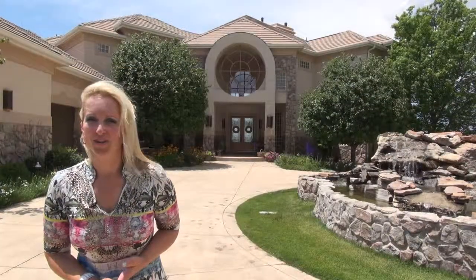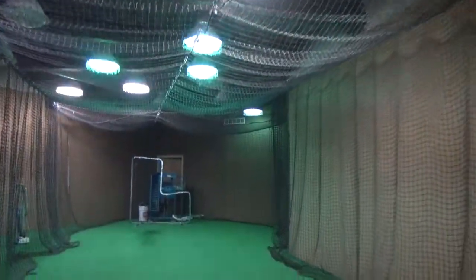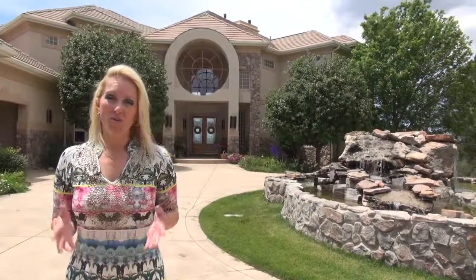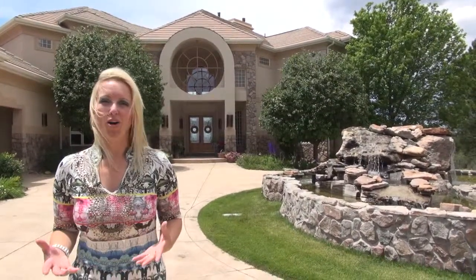While it's usually sunny in Colorado, occasionally it does rain or snow — we've got that covered too. You can practice baseball in the indoor batting cage. With all of these outdoor amenities, you may feel like you're living at a resort, and that feeling of luxury living carries on throughout the home.